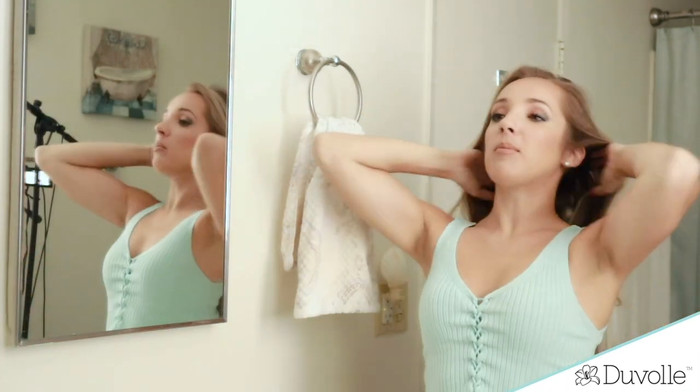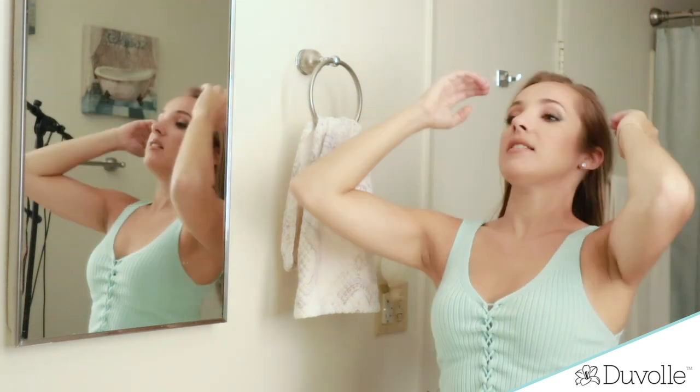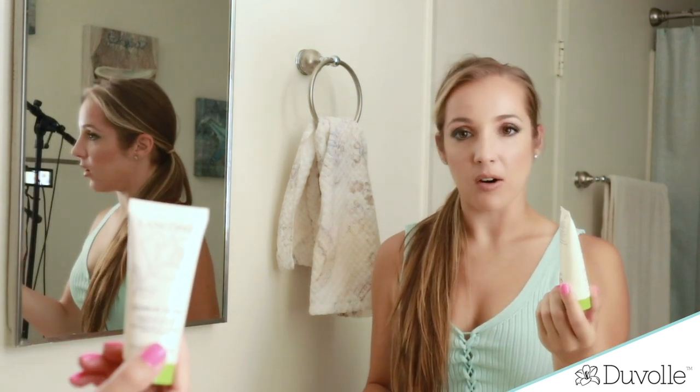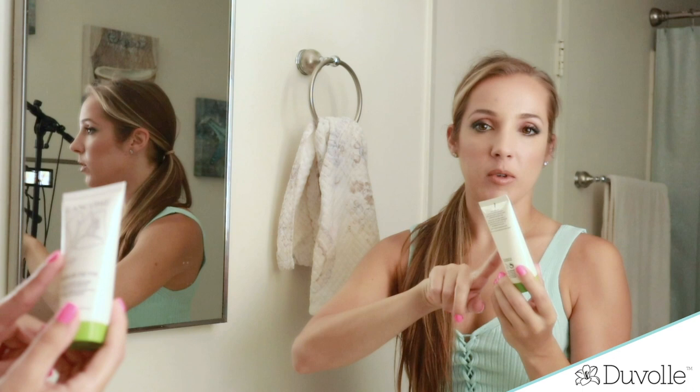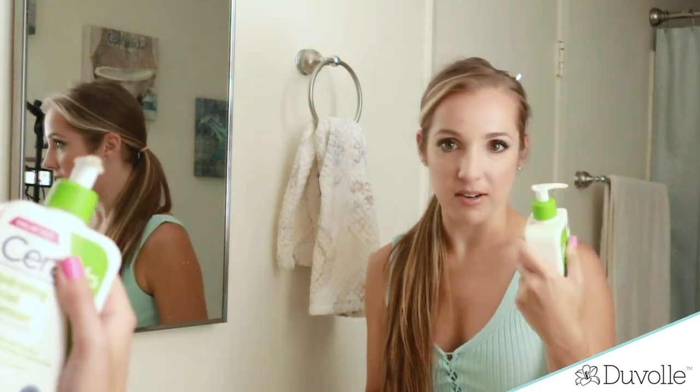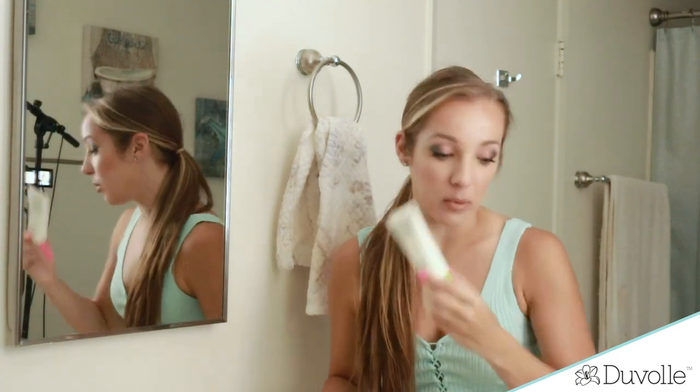So let's do the spin brush — I'm going to put my hair out of my face. First, I'm going to try the spin brush out with the Lancôme cleanser I have because it foams up really well, so you can really tell how powerful the spin brush is. Then I will use my CeraVe as well, but I just feel like you're not going to be able to see as much action without a foaming cleanser.